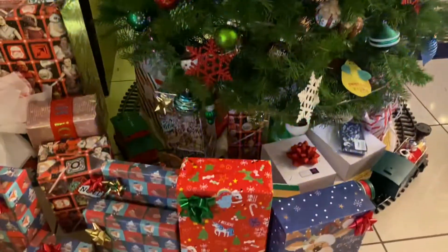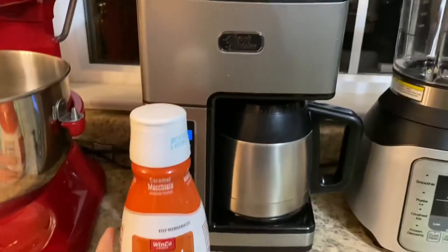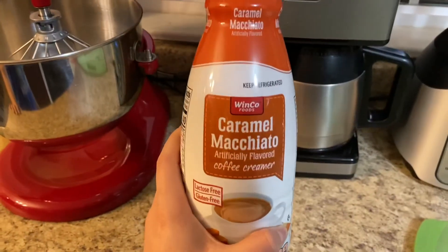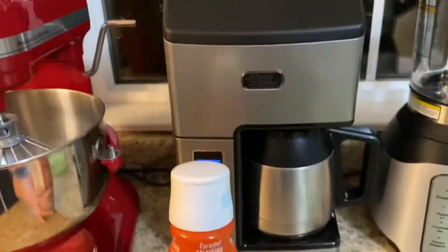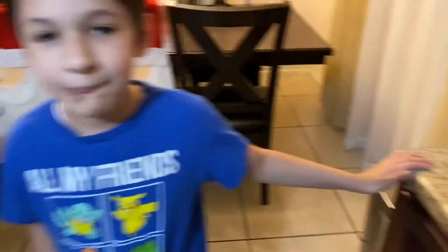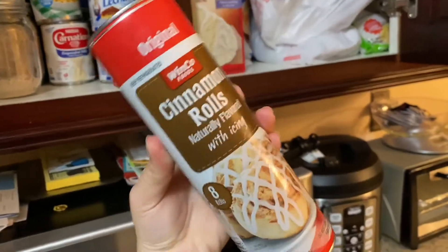We also have a train right here. So we are making coffee — there's my brother. The coffee maker is right there, and this is the one that me and my family love to drink: caramel macchiato coffee creamer. Right now we're going to make cinnamon rolls!